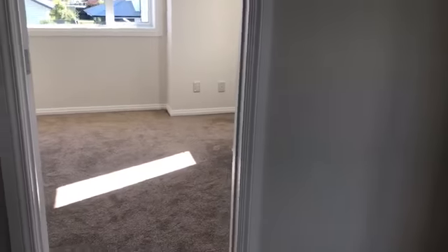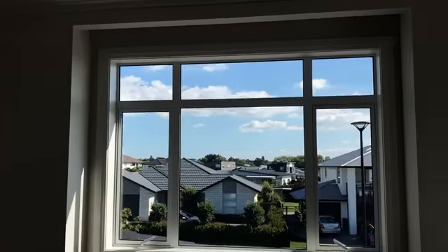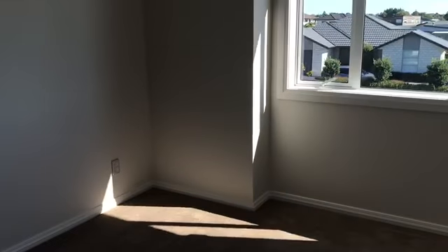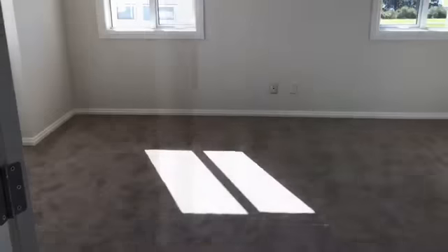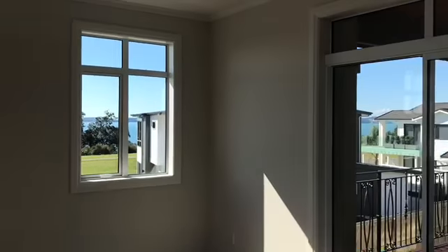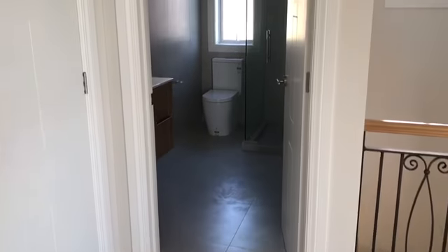Entering up onto the second level, we have another bedroom — lovely, spacious, and sunny — with a double wardrobe. We also have an upstairs lounge which has a view of the sea, with ranch sliders out onto a deck. That's the upstairs living room.